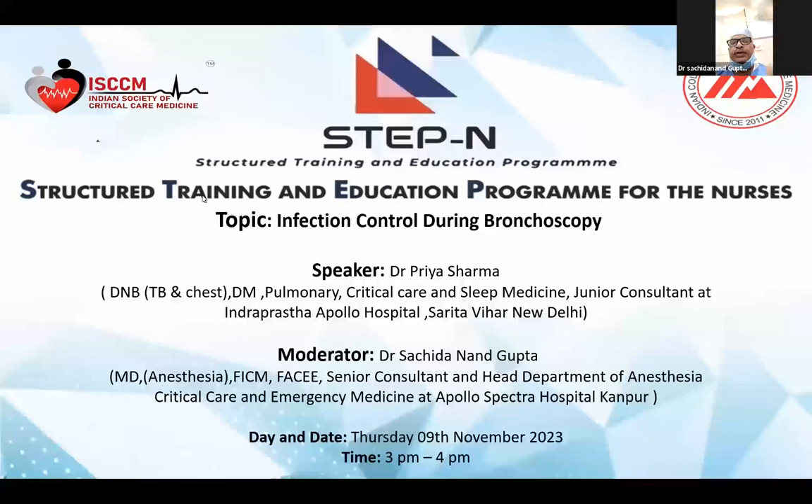The topic is infection of bronchoscopy and the speaker is Dr. Priya Sarva. She is a DM in TB chest and did DM in pulmonary critical care medicine, and she is currently working as a consultant in Indraprastha Apollo Hospital.